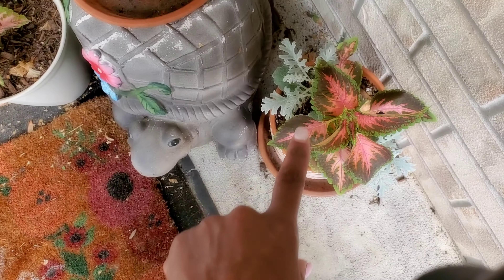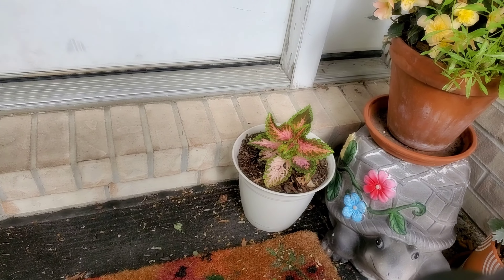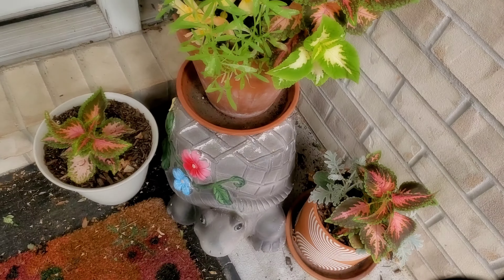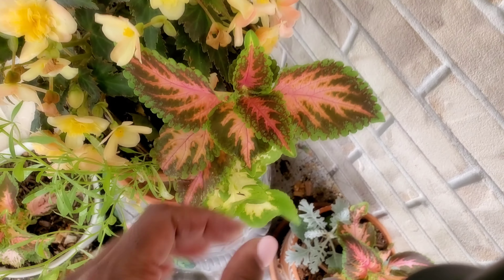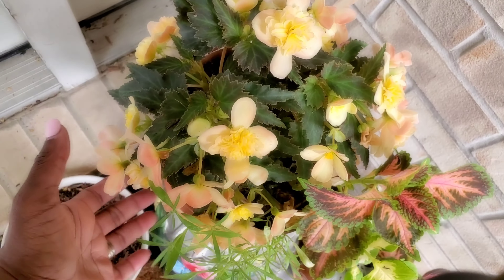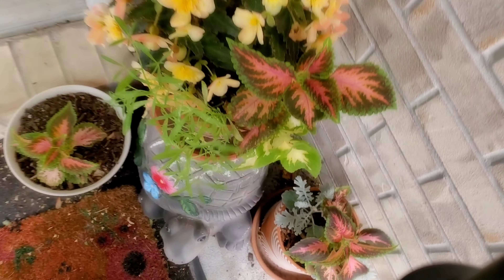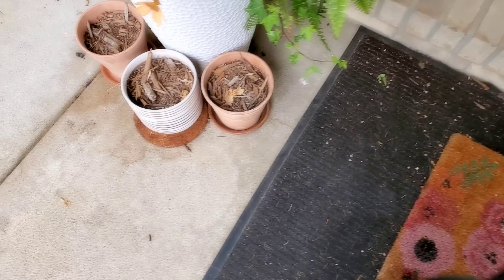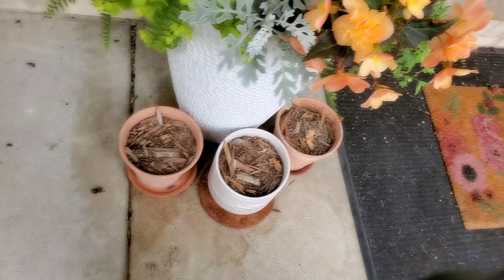Here I've got some coleus I grew from seed — just threw some dusty miller in there. There's coleus and then this one has some alyssum and one coleus but look how it's mixed — it's variegated looking, which is crazy. Coleus, coleus, begonia — I barely have to water these. The alyssum is even doing good because this is true part shade.